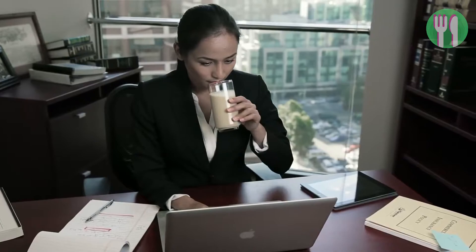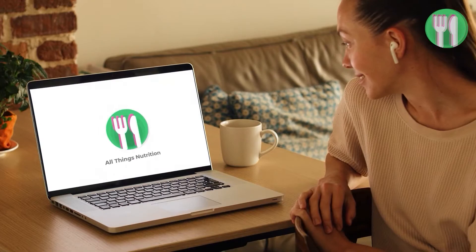In this video, we're going to find out which one will win in a fight between Huel versus Soylent. They are both meal replacements, but which is better for you? Keep watching until the end to find out which one will deliver the knockout blow and my thoughts on it as a registered nutritionist.